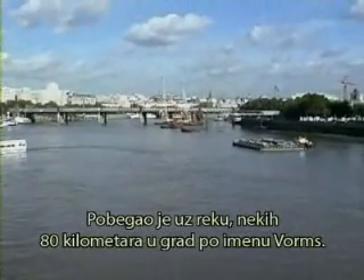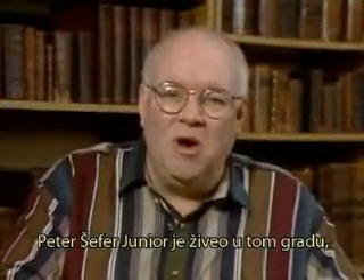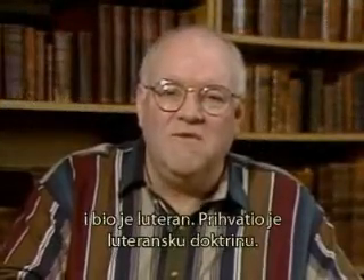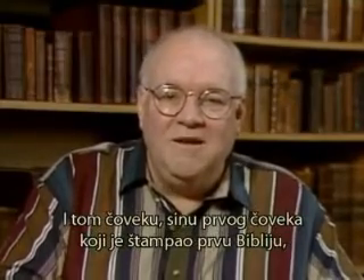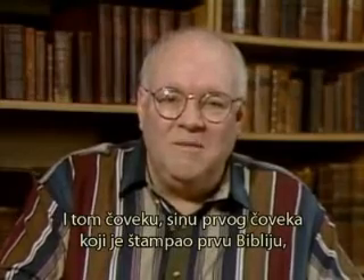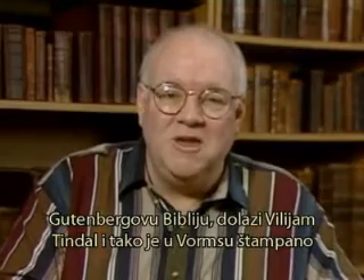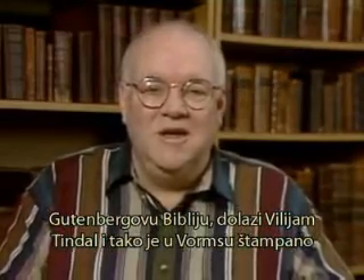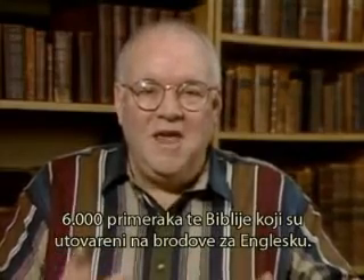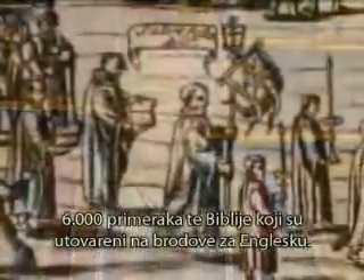They went up the river about 50 miles to a city called Worms. Peter Schaeffer Jr. was now living in Worms and had been converted to the Lutheran doctrine. It was to this man — the son of the printer of the Gutenberg Bible — that William Tyndale went, and 6,000 copies of the Bible were printed in Worms, loaded onto ships, and bound for England.